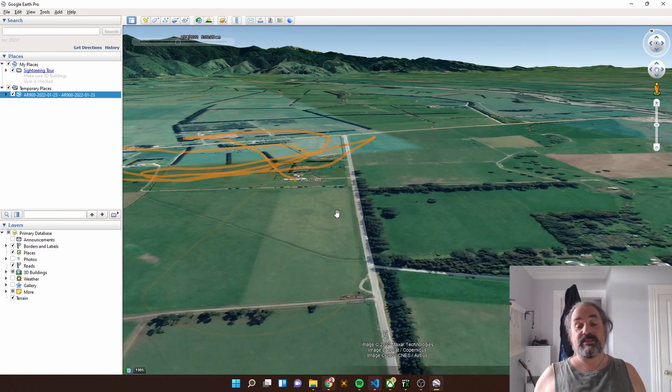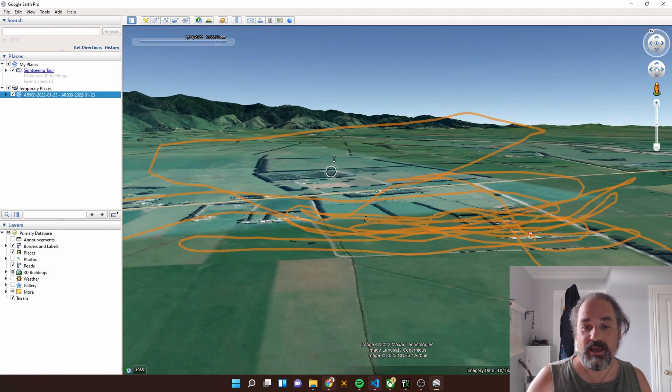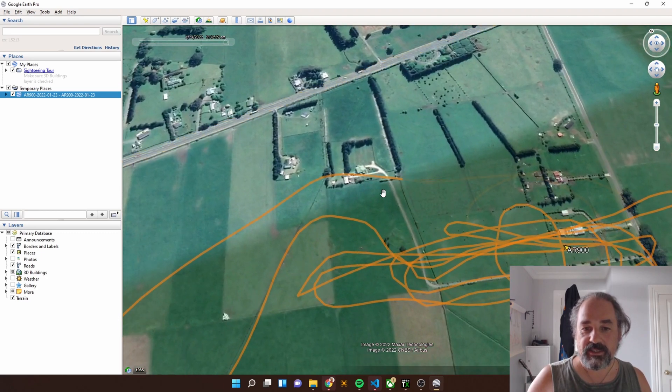That's really all there is to getting that GPS log information out into something you can visually see — which may or may not be useful for you. It could be useful if you're flying near neighbors and they're complaining about you flying over their private property. You could show them your log files and say you absolutely did not fly directly over their house. Sorry about that, Jane — I actually did. Jane's cool with me flying though, so it's fine.